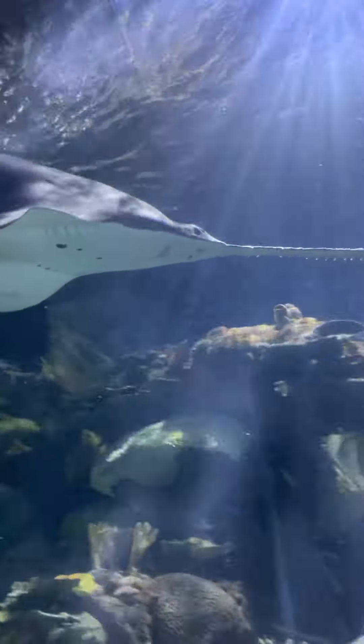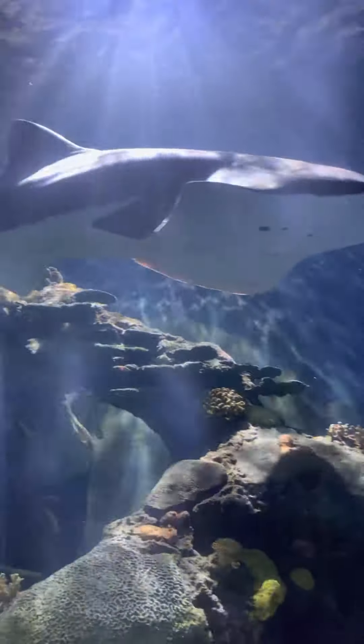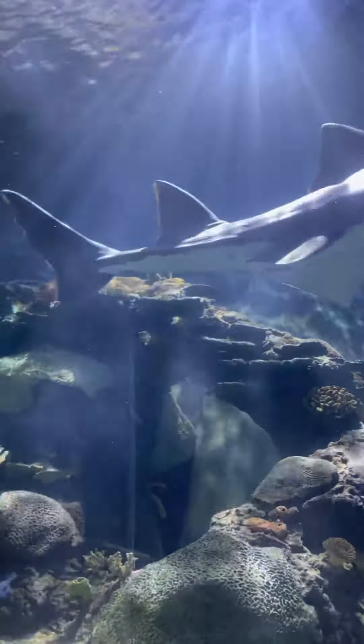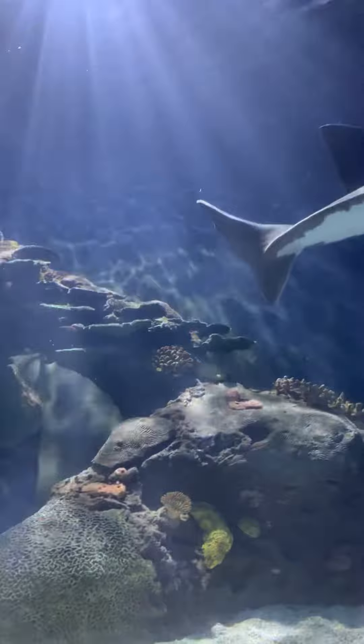Swimming around us, the largest of the sharks that you see is the sand tiger shark. These sharks are 10 feet long and weigh over 200 pounds. They are found worldwide and are identifiable by their numerous rows of shark teeth.